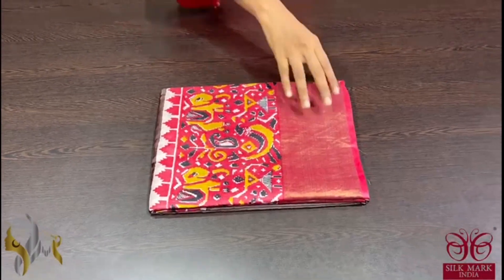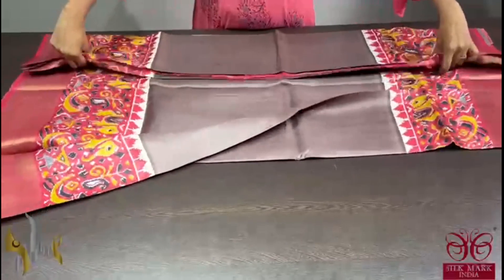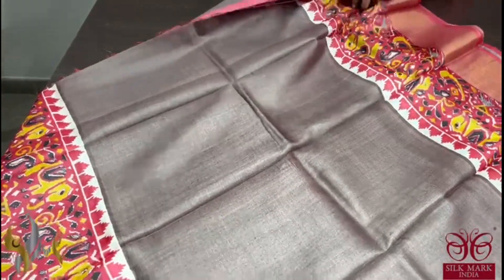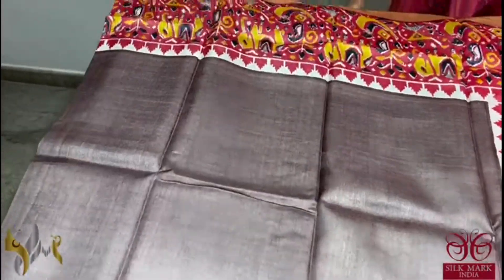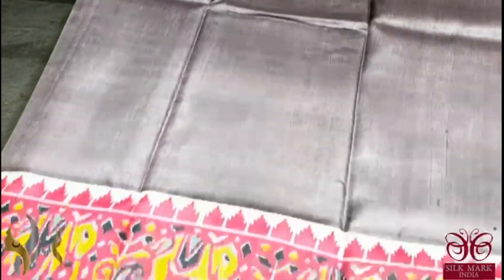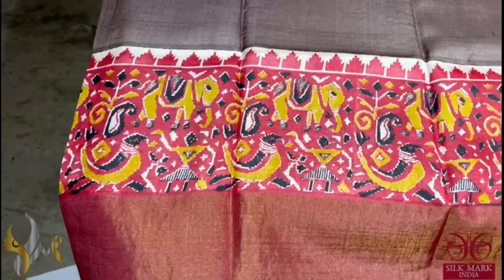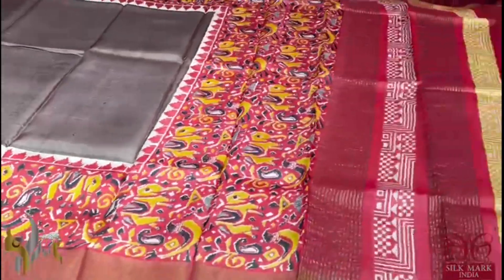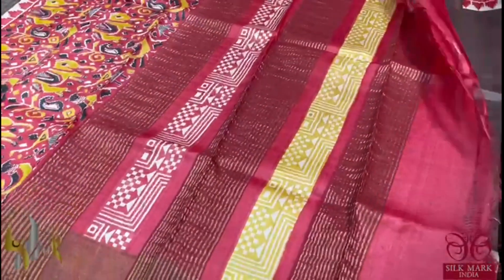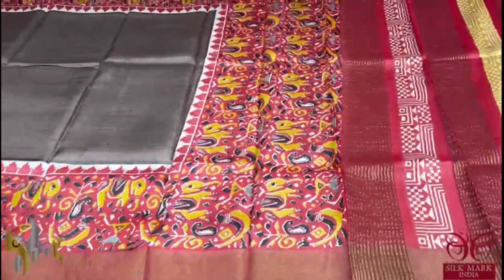Pure Tassa Silk Sari, premium quality, hand block printed with zari borders, done on a premium acid washed boiled tassa fabric. Here we have a very different brown color saree — a light shade of brown — and we have red borders on both bottom and top. We have very different Pochambali design printing in it, fancy printing in the same way. The pallu and blouse is also in red. Different color combination, comes with authentic silk mark.